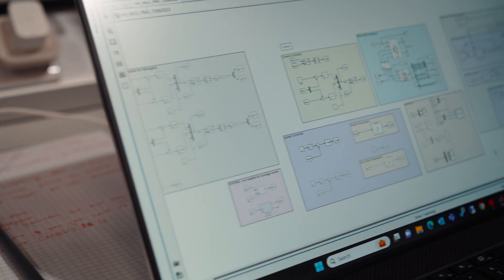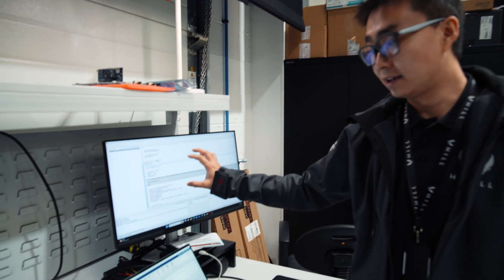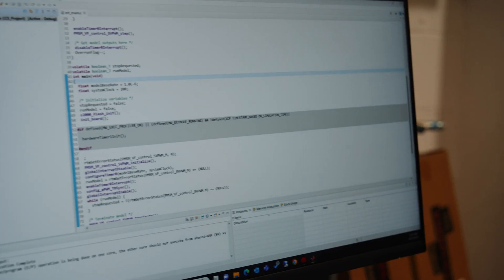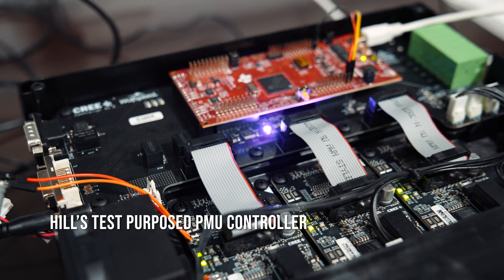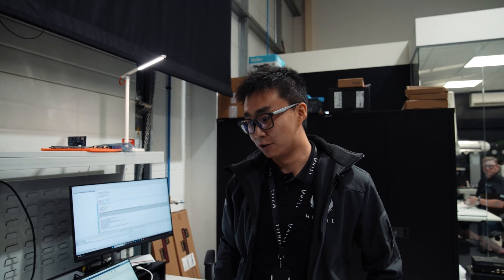We are generating code from this model to real C code, which is going to be loaded into this controller. As you can see, we have a bunch of code generated already. Now it is being loaded into this controller, and now it is running on our PMU controller.